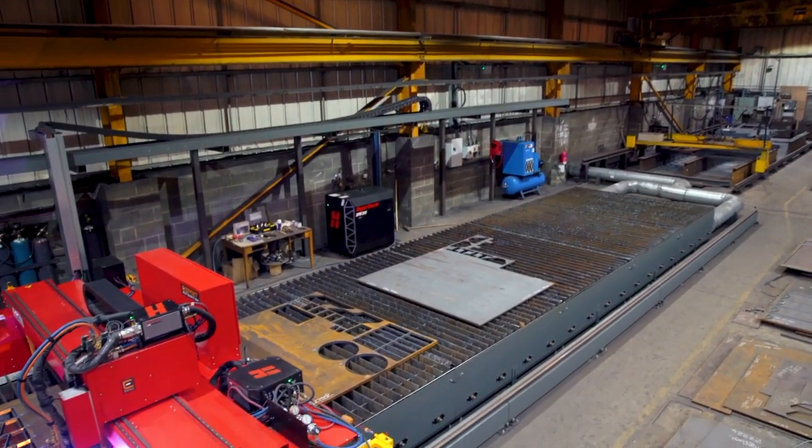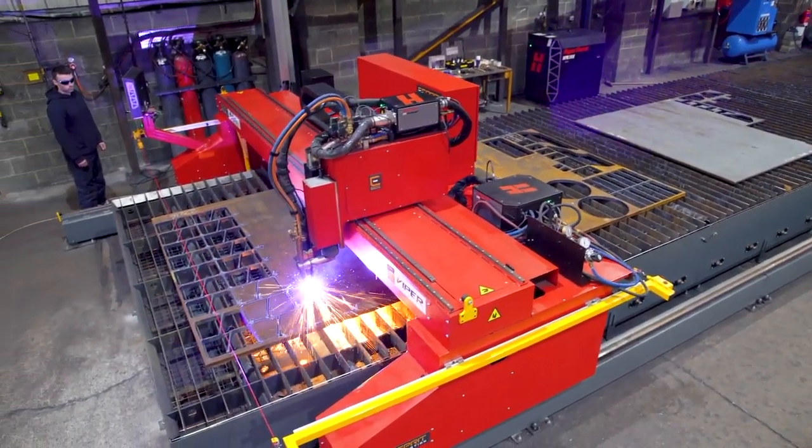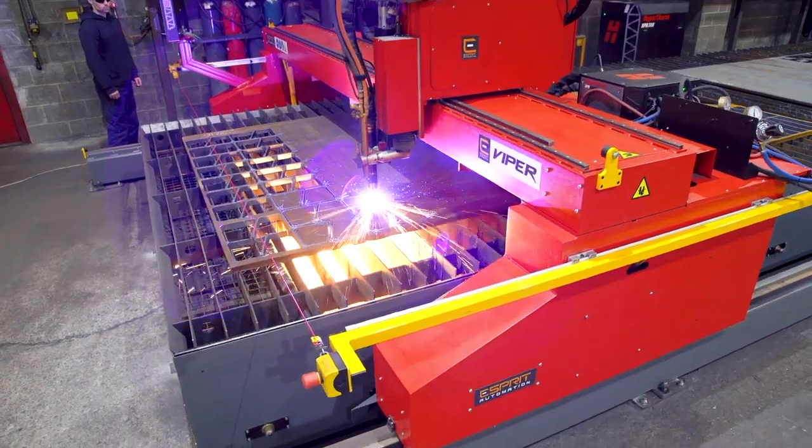This 3m x 8m Viper is cutting 30mm S275 carbon steel at 1.5m a minute with an XBR300.